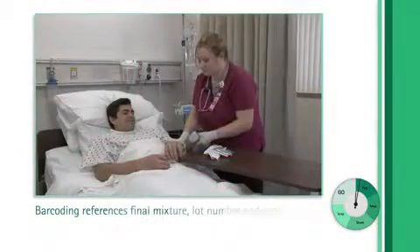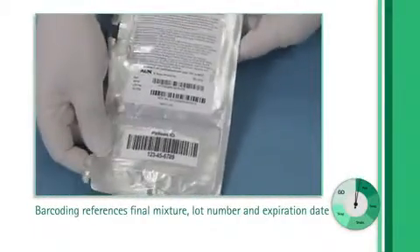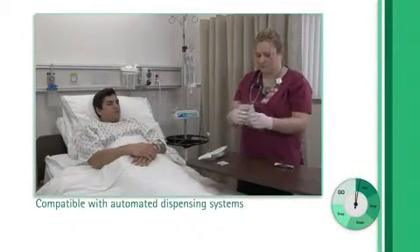Barcoding allows verification of the drug and dose by bedside charting or charging systems, or infusion pumps that utilize barcodes. Duplex is also compatible with automated dispensing systems.